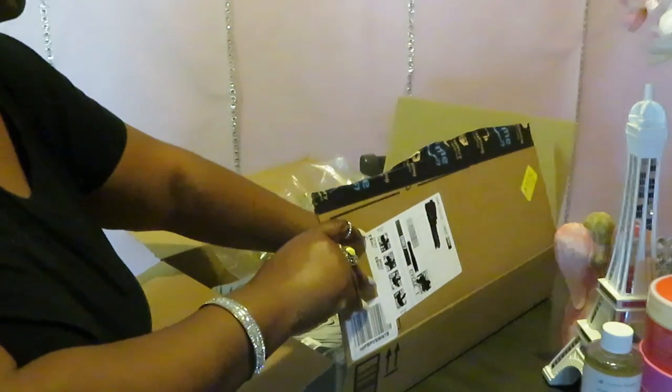I had one of these that was orange but it broke, so that's why I ordered another one.